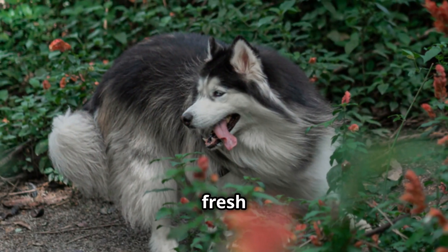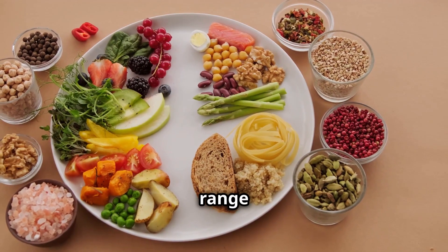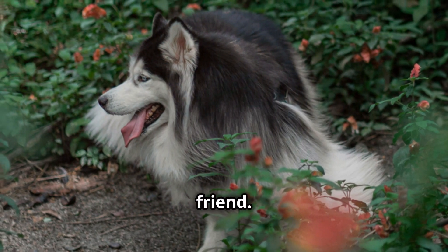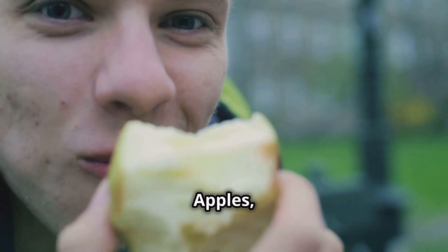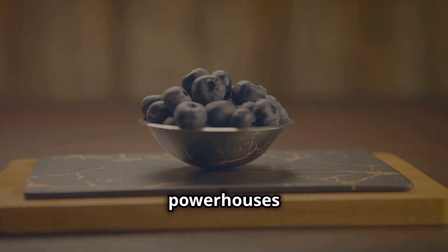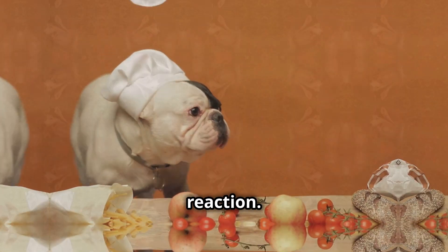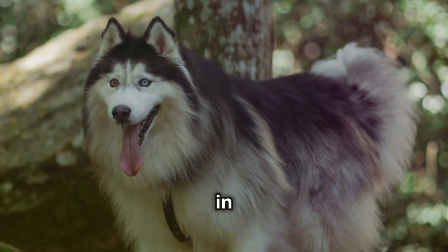Don't underestimate the power of fresh fruits and vegetables in your Malamute's diet. These colorful additions bring a whole range of vitamins, minerals, and antioxidants that contribute to their overall health and well-being. Think of fruits and vegetables as nature's multivitamins for your furry friend. Carrots, for example, are packed with beta-carotene, which is excellent for eye health. Apples, with their fiber content, can aid in digestion. And blueberries — those tiny powerhouses of antioxidants — help protect your Malamute's cells from damage. When introducing fruits and vegetables, start slowly and observe your dog's reaction. Remember, variety is key.